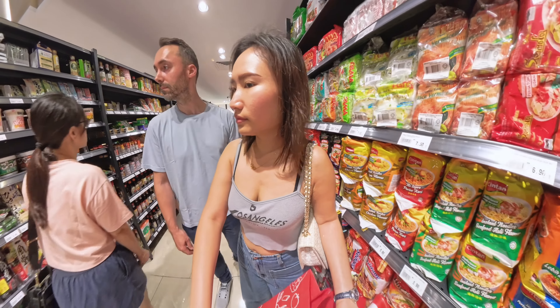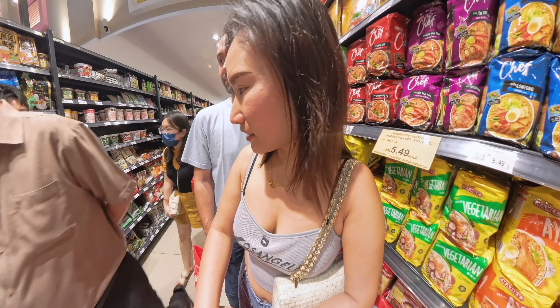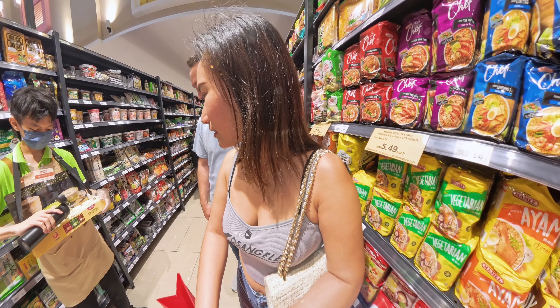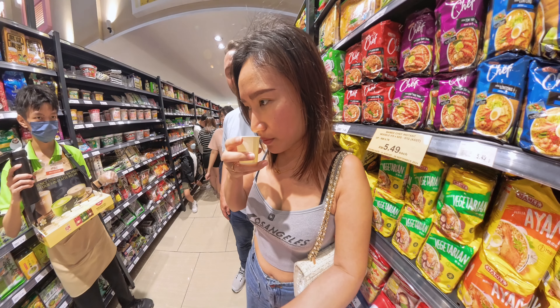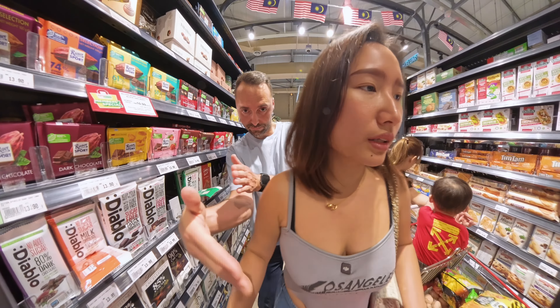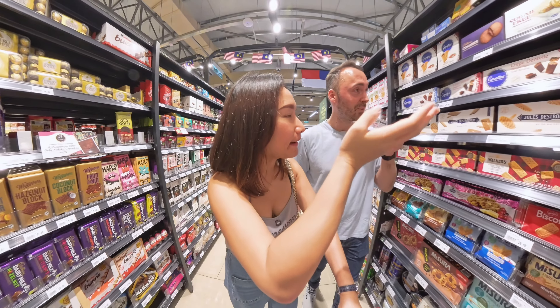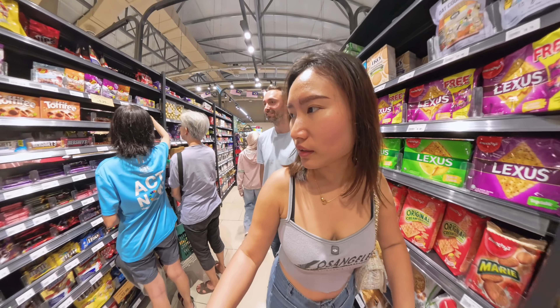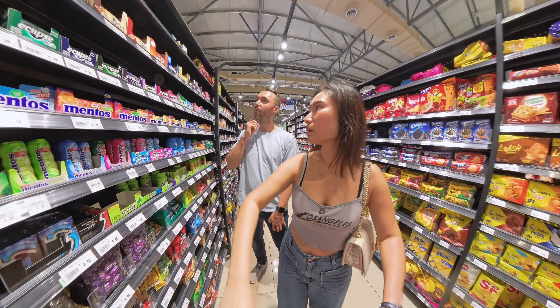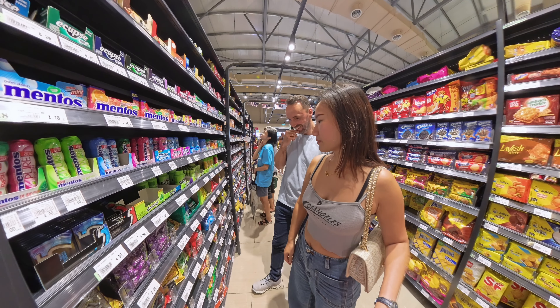In general you'll find a lot of promotions as you walk through — maybe it's the opening period and they want to promote products. There was also a tea tasting station and Christine tried one, though I didn't get a sample. We also saw a lot of candy, though we noted that every time we buy candy it just sits around until it expires.